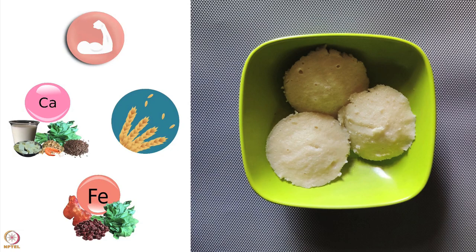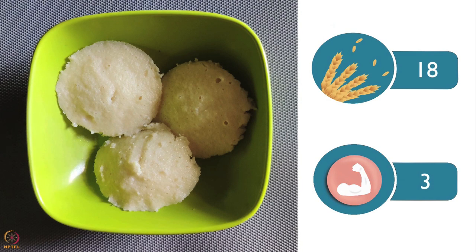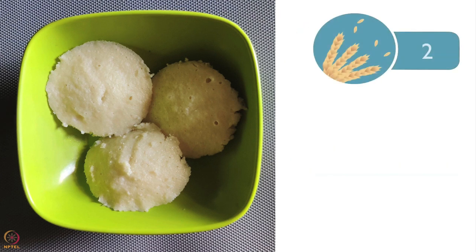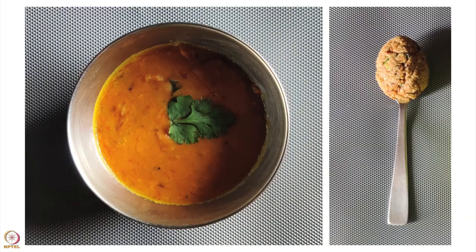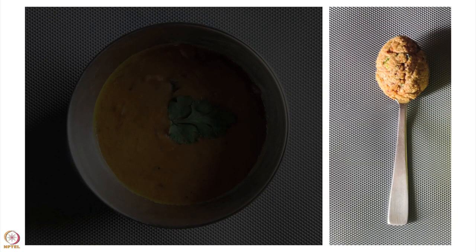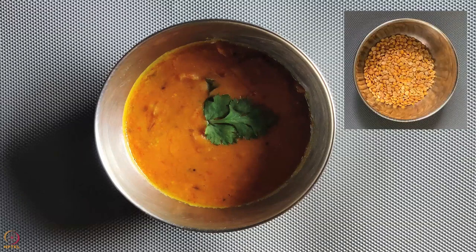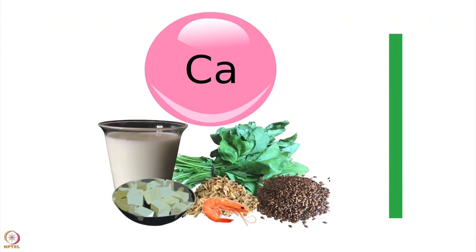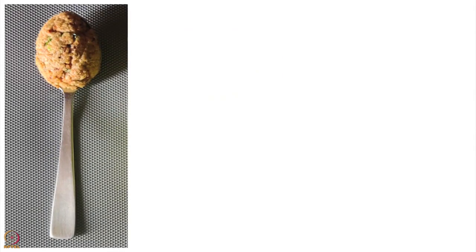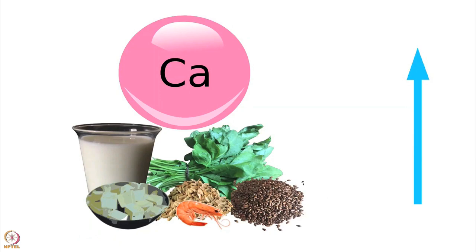We will now look at the nutrient count of idli. 3 idlis of 3 inches has 18 grams of carbohydrates and 3 grams of protein. They have 2 grams fiber, 7 milligrams calcium and 0.5 milligram iron. Half bowl of thick sambar will have 30 grams of split pigeon pea. Half medium bowl of thick sambar with idli doubles the protein content and increases calcium by 30 times. 1 tablespoon sesame peanut chutney increases protein to 7 grams and improves calcium to 44 milligrams.